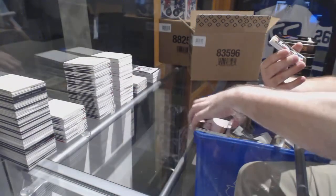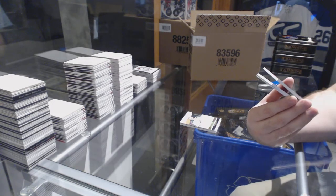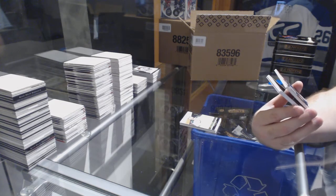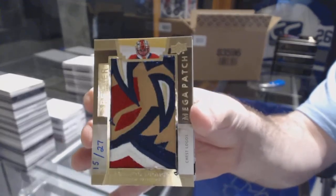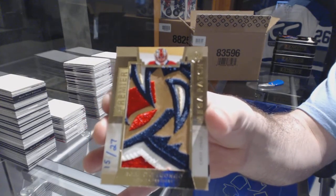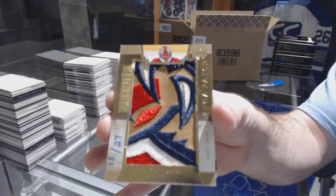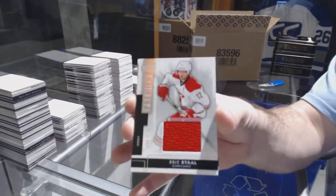Oh god, that is filthy! Wow — number 227, mega patch, chest logos for the Florida Panthers, Roberto Luongo. Well, that is just all kinds of disgusting. Roberto Luongo.